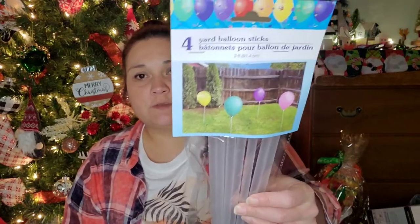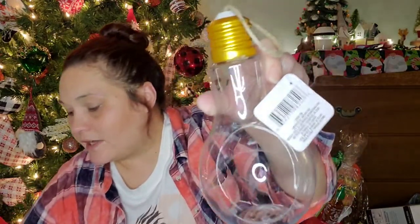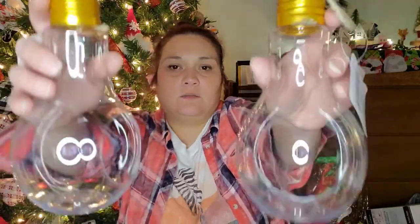I picked up balloon sticks — it says you get four but there are really eight in here — for some decoration I have outside that needed support. I also found these light bulb terrariums — I thought these were cool, so I picked up two. They're plastic but super cute.